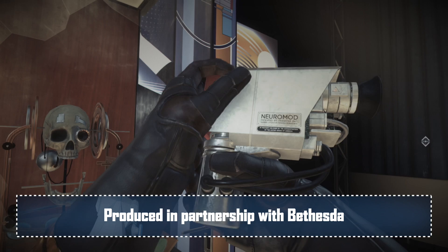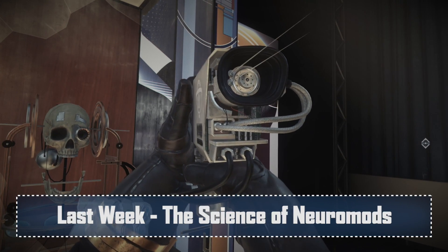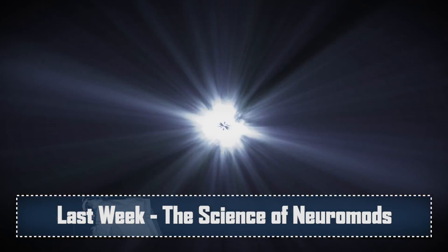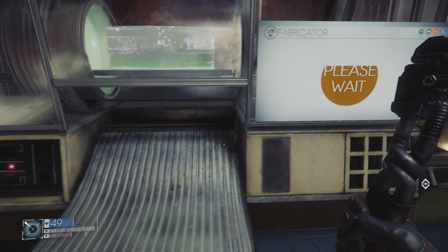Hello and welcome back to Reality Check and to the second episode of our three-part Reality Check special all about the science of upcoming sci-fi thriller Prey. Last week we upgraded our puny human brains with mods — Neuromods to be precise. Make sure you get that episode direct into your eyeballs if you haven't already. This week we're going to delve into the science of one of the coolest and most useful pieces of future tech found aboard the space station Talos 1: the Fabricator.